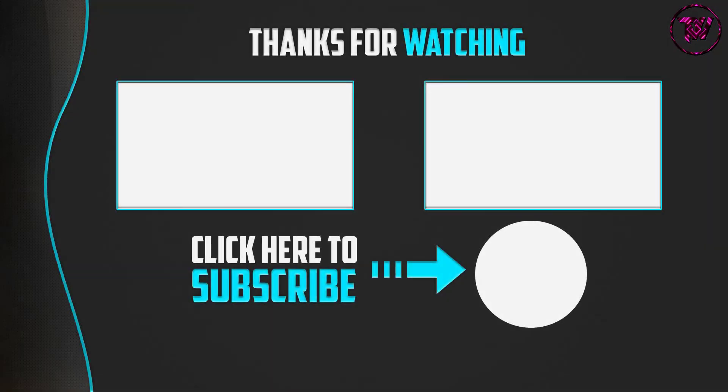Thank you for watching, guys. I hope you liked this video. If this video was helpful to you, please make sure to like, comment, and subscribe. If you have any questions related to this product, you can leave a comment down below and I will get back to you as soon as possible.